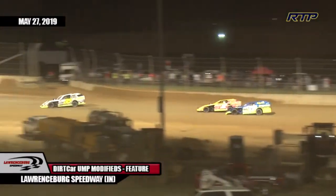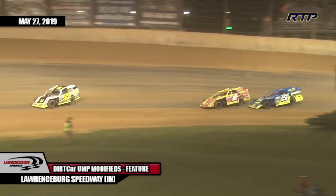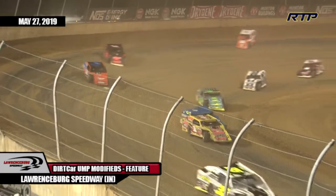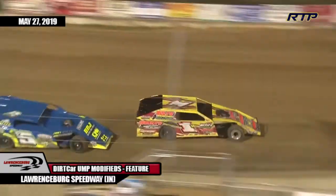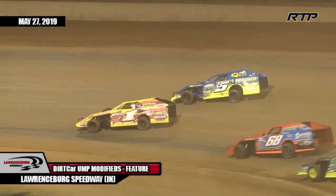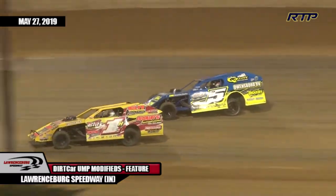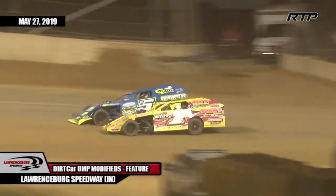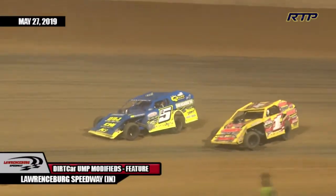Meanwhile, Tyler Nicely in the 25 is looking to the inside of John Holt Jr. for the second spot. John Holt Jr. stuck right down to the bottom of the racetrack. Nicely is going to have to go on the top side, and he does — see if he can get the momentum up on his Modified there to steal that second spot away from John Holt Jr.